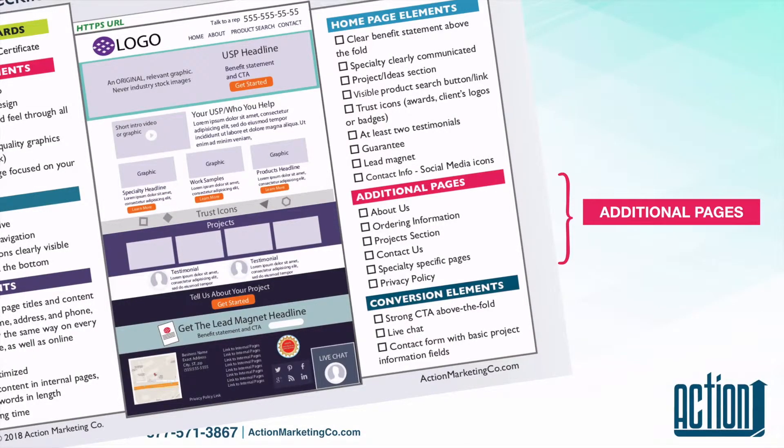The additional pages that you also want are the About Us, ordering information if you think that's important, a project section if you're going to showcase products, your specialty pages as we said before, and your privacy policy.